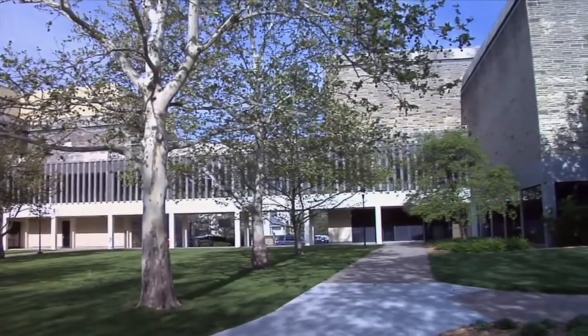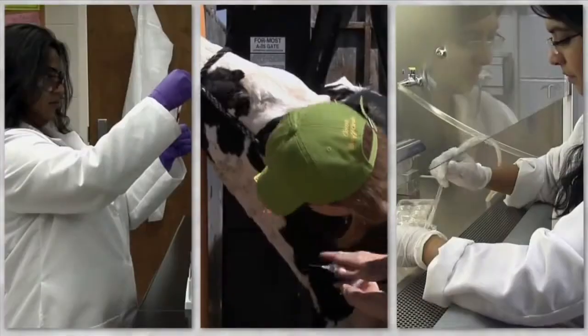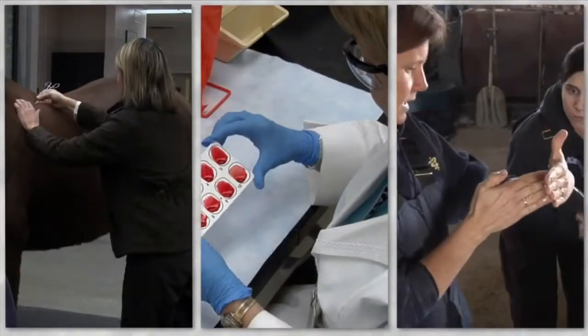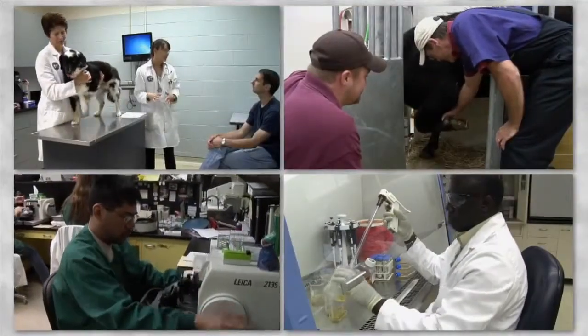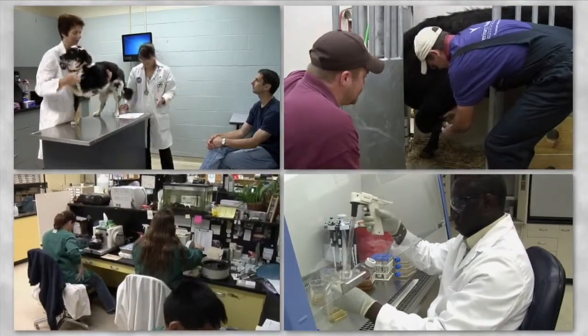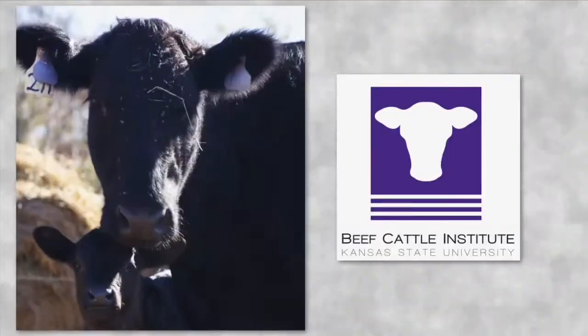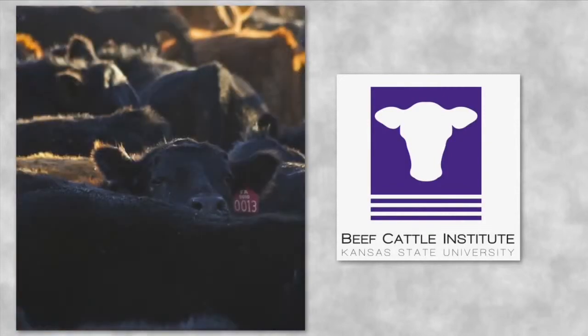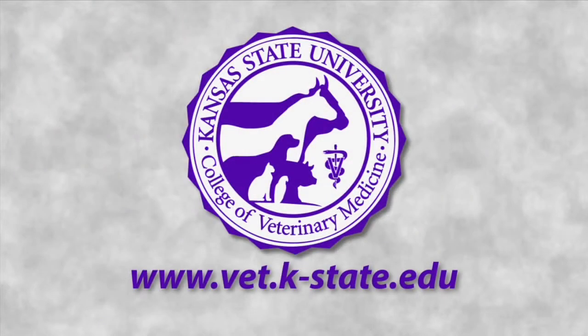The Kansas State University College of Veterinary Medicine is a leader in food animal research and education. Our researchers are constantly expanding the knowledge of animal health and food safety. Through the Veterinary Health Center and the Kansas State Veterinary Diagnostic Lab, we provide practical services for animal producers. Home of the Beef Cattle Institute, the college is committed to animal welfare training and research.